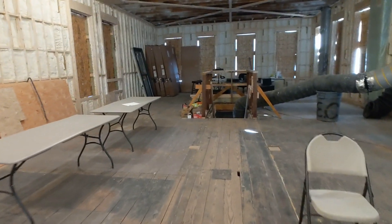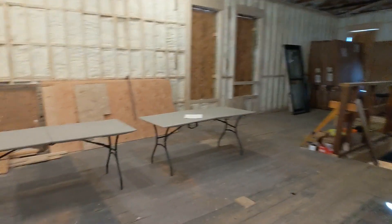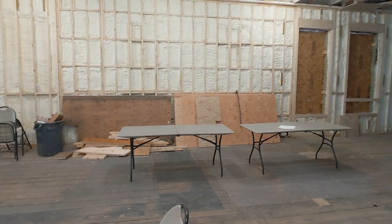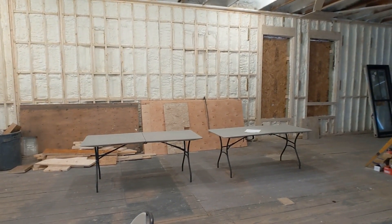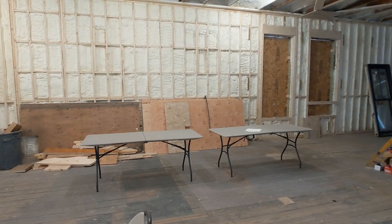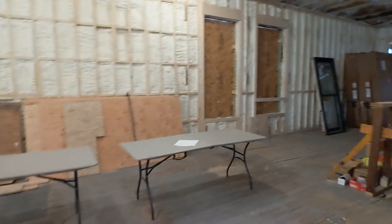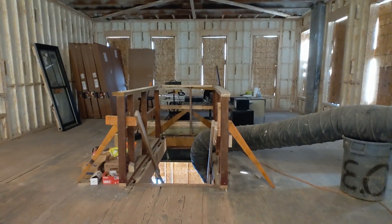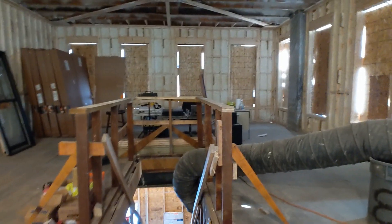You'll be able to order food and drinks from there. The kitchen is downstairs, so we have to work on getting food to the upstairs in an efficient manner. That's the rough layout there. The bar is about 16 feet long and it sticks out about that far too. Looking down this way, this set of stairs that I just came up will be gone, so this is just a continuation of the open floor space.